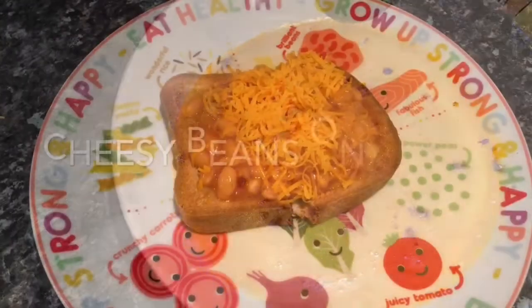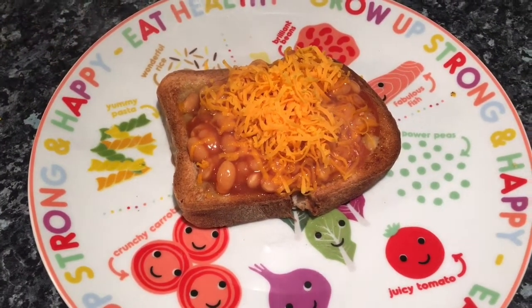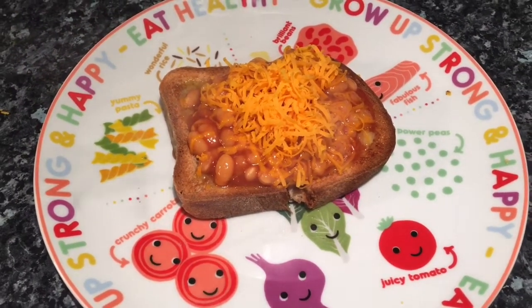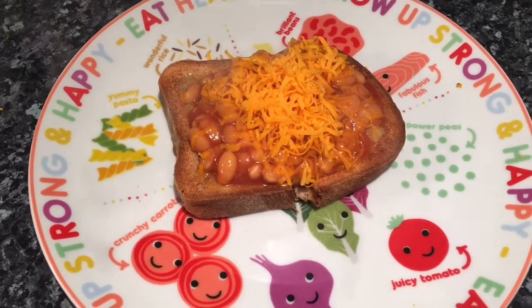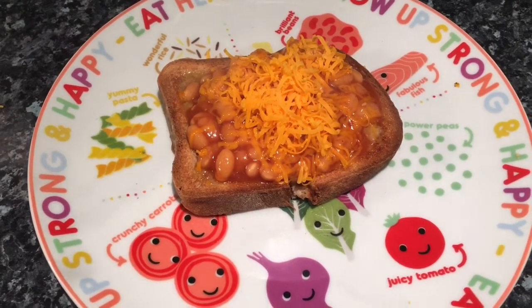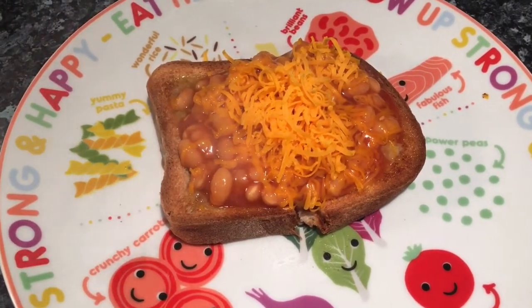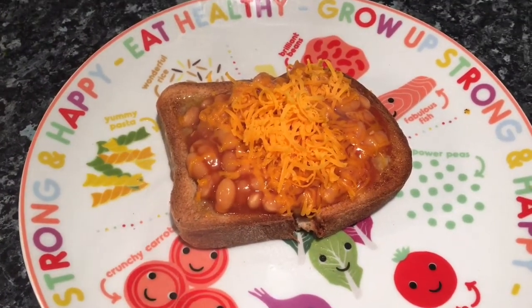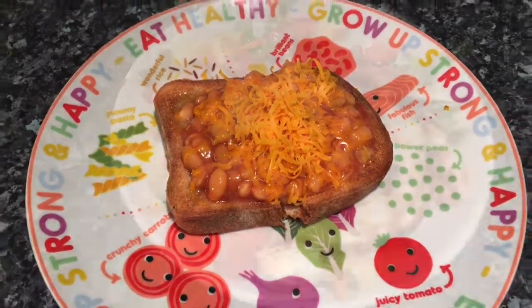It's tea time again and just a quickie because it's very very late and I haven't got time to make anything. So it's just cheesy beans on toast tonight — one slice of white gluten-free bread, some low sugar, low salt baked beans, and grated red Leicester cheese on top. Cheesy beans for tea tonight.